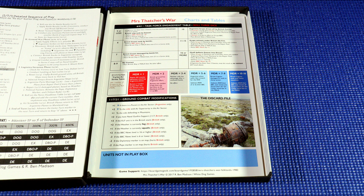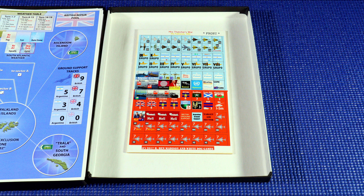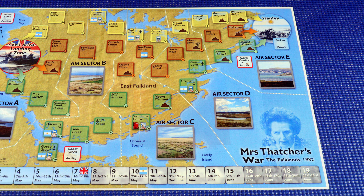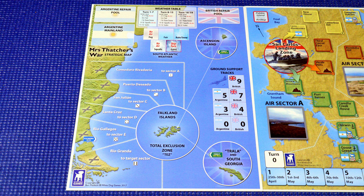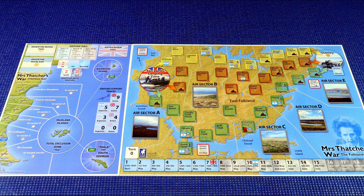The player constantly feels the mounting pressure of the ticking clock as the unpredictable weather of the South Atlantic looms large, seeking to stymie the British effort at any moment. This strategic level game includes all aspects of the conflict, from exciting air battles for air superiority over the East Falklands to the cat and mouse efforts to find and destroy enemy surface ships. Ground war includes the historic British and Argentinian formations, simulating the difficulties of slogging across a landscape of peat bogs and craggy mountains as the British forces attempt to retake the capital city of Stanley and force an Argentinian surrender.